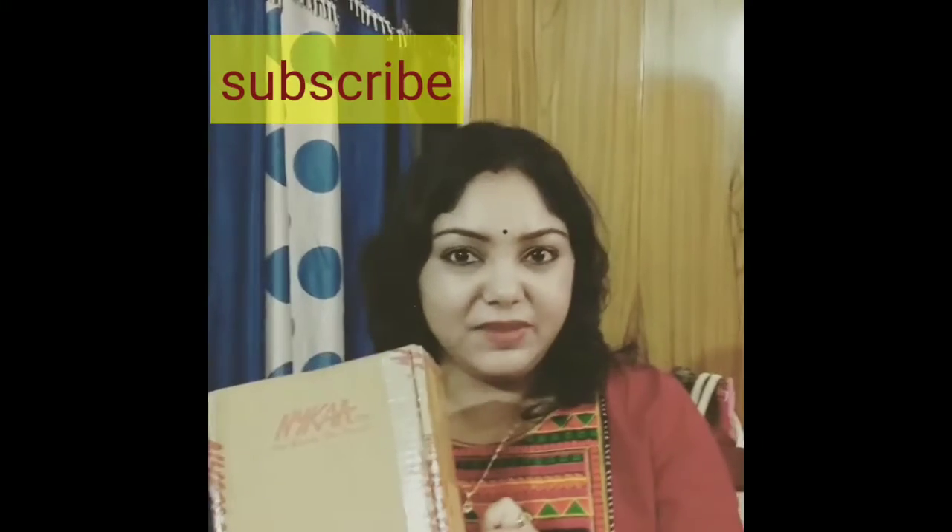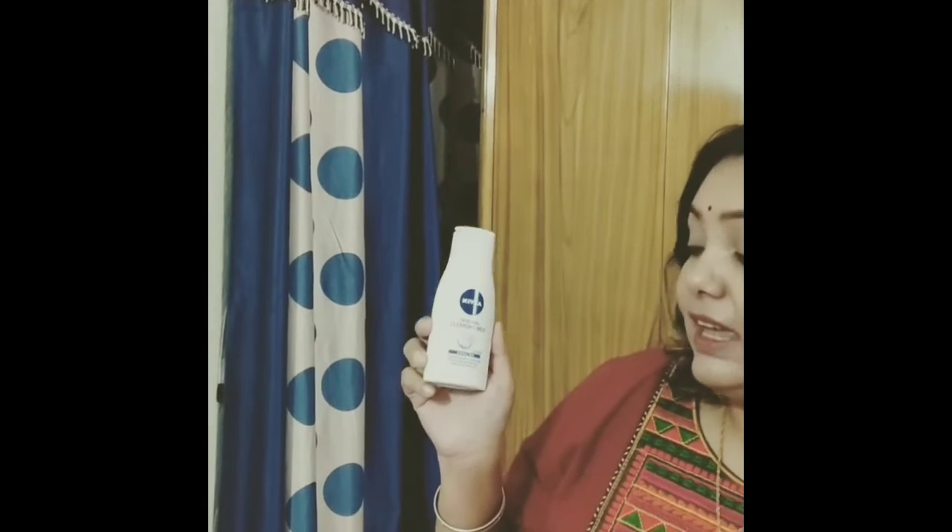I am Shatabdi. Today I am going to take a small mini haul. I have two products from Naika, so I am going to share it with you. Etinibia Refreshing Density Milk.